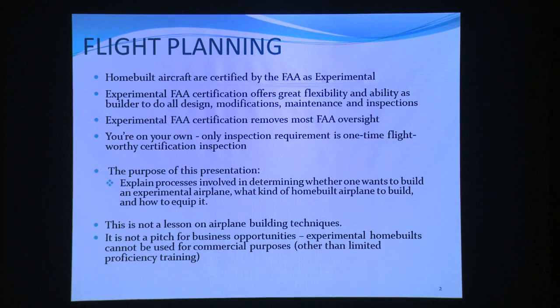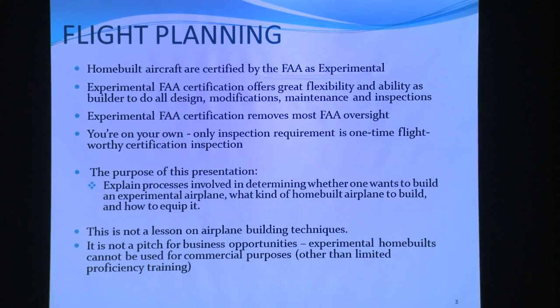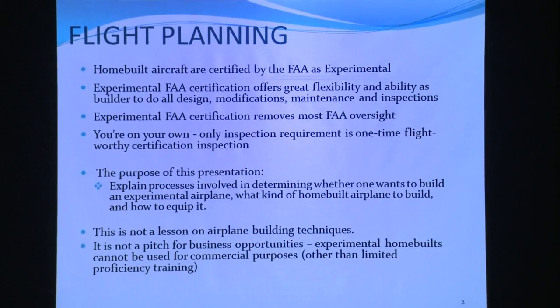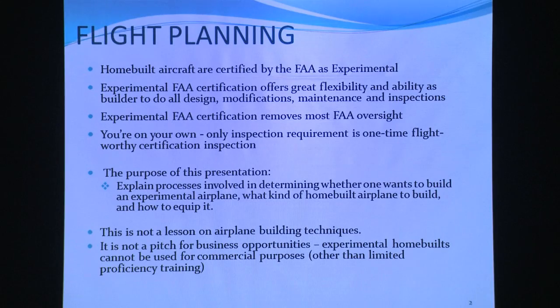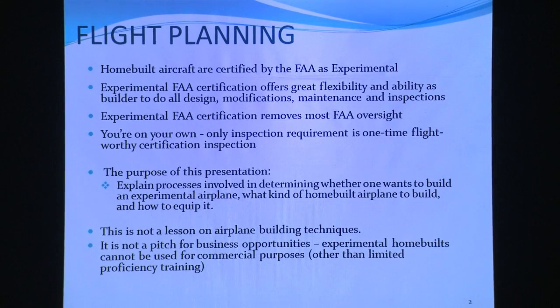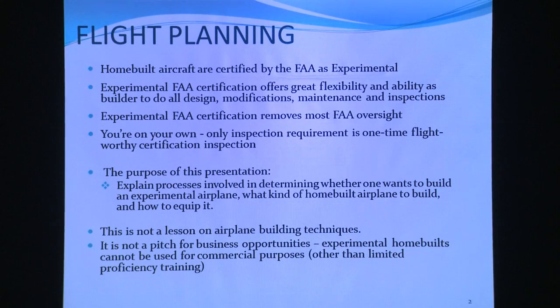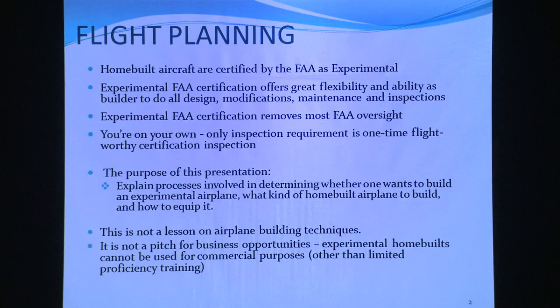A couple things about homebuilt airplanes. If you're not familiar, homebuilt aircraft are certified as experimental by the FAA. That means you're pretty much free as a builder to do whatever you want — deciding the configuration, what you put in it, all the design, modifications, maintenance, and inspections. Since I'm the builder, I've got a repairman certificate, which means I do all the maintenance. My airplane right now is in a hundred pieces in my hangar at Inyokern for its annual inspection, and nobody else looks at it. I have full inspection authority. It removes most FAA oversight.